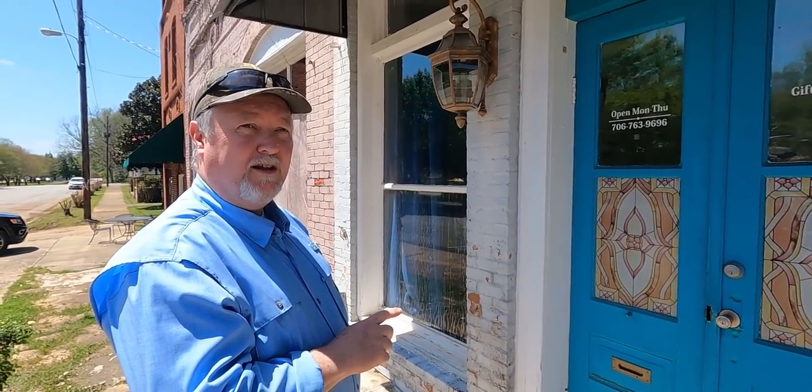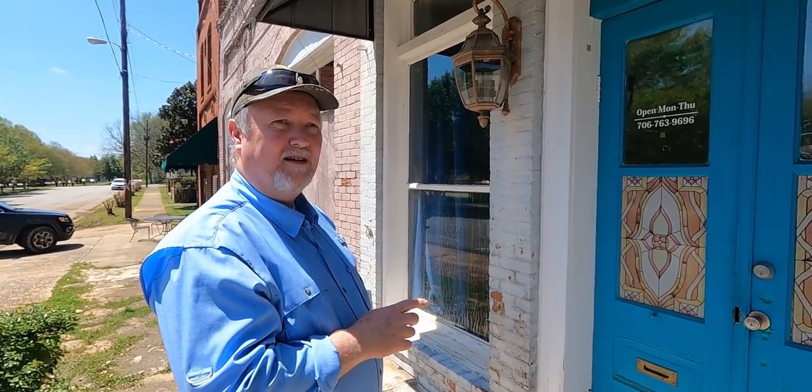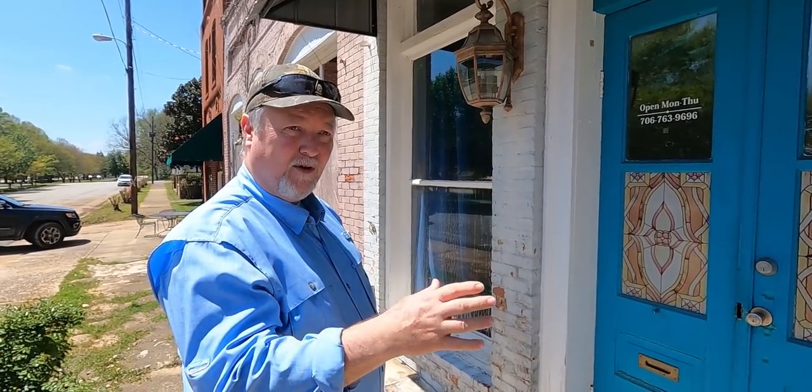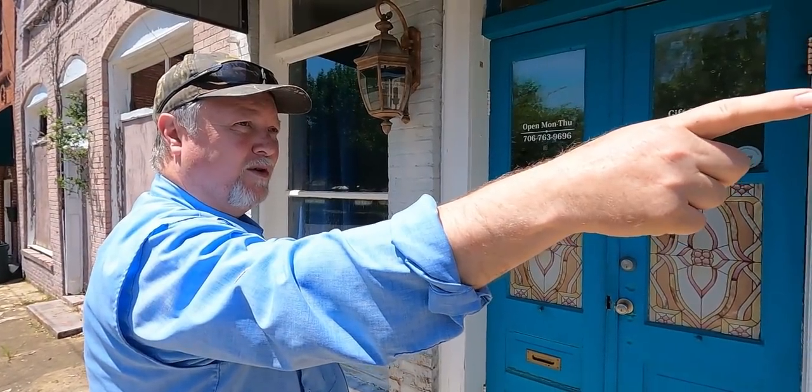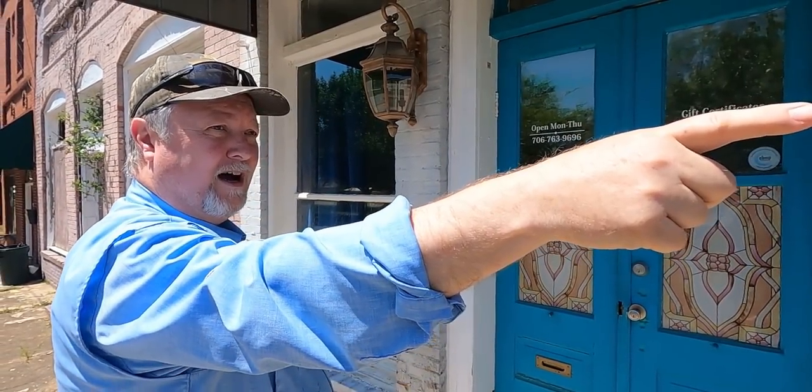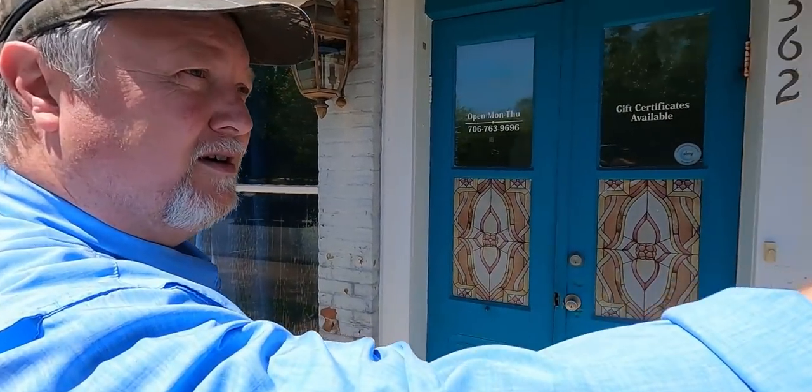After they went out of business, Mr. A.P. Smith and his wife Ms. Ruth had a cafe and a restaurant in this building. And then over the years, different things came and went in here. Then part of the Vardaman Antique Shops were all of these buildings — the one on the corner over there, the old Dr. Jameson Drugstore.